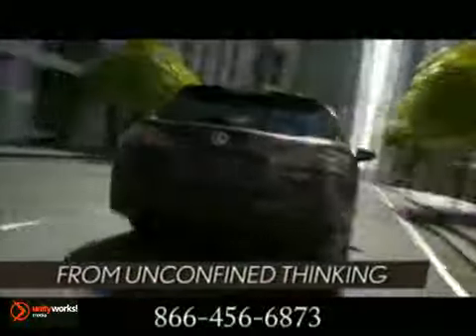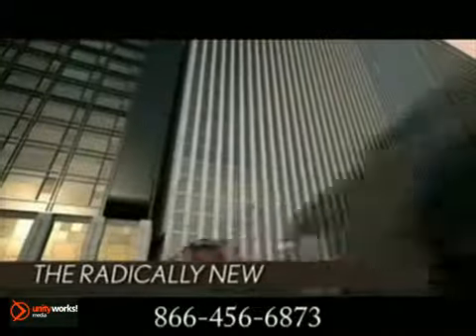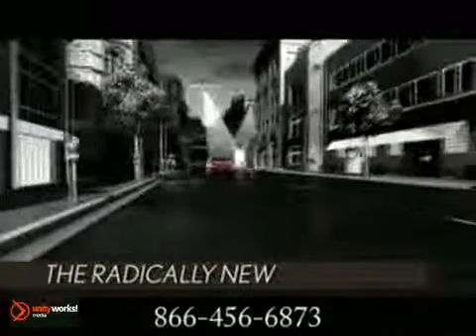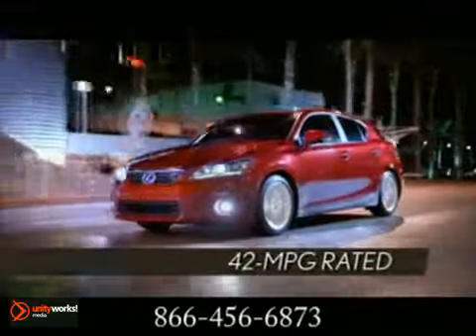Help protect passengers in the case of a collision. Safe, fun to drive, and fuel efficient — everything you want wrapped up in a stylish and elegant package. The 2011 Lexus CT 200H: the world's first hybrid luxury compact.